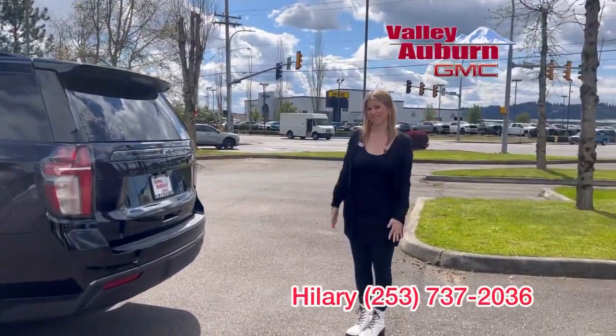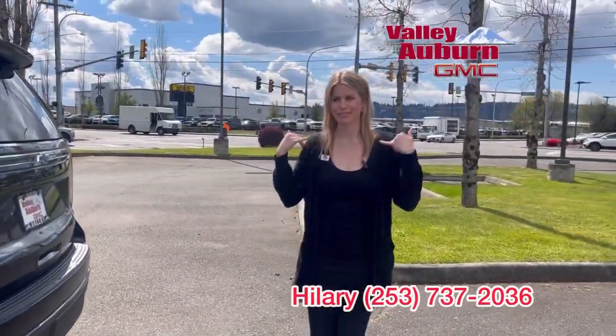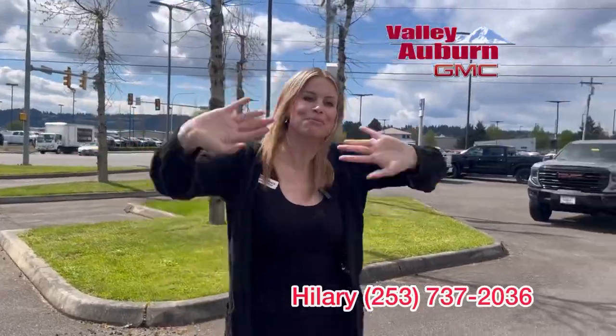You'll be riding in style. Come see me — call, text, email. See you soon!